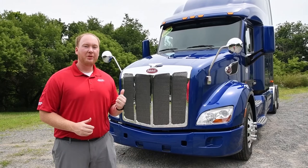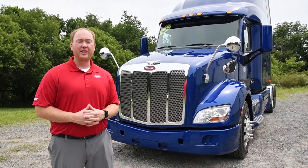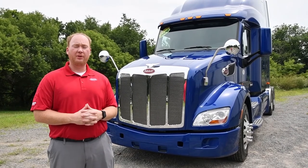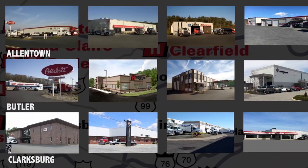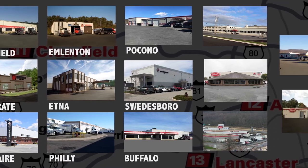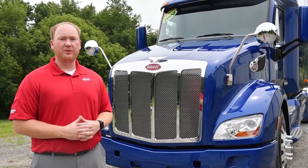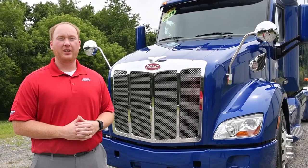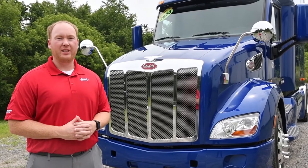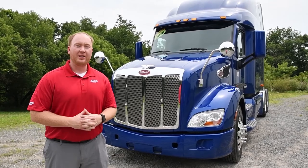So there you have it — the Peterbilt 579 80-inch Ultra Loft Sleeper here at Hunter Truck in Eau Claire. Give us a call at 724-791-2525 if you want to take it for a test drive or have any questions. At Hunter Truck, we have 22 locations across four states — Pennsylvania, New Jersey, New York, and West Virginia — so we may have something on the lot near you. If there's a 579 you're looking for, most likely we have it in our inventory. Check out huntertruck.com to see our other 579 options. My name is Lucas Chaycott; thank you for watching.